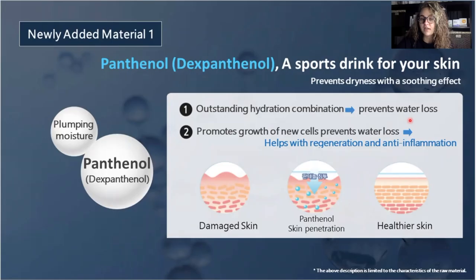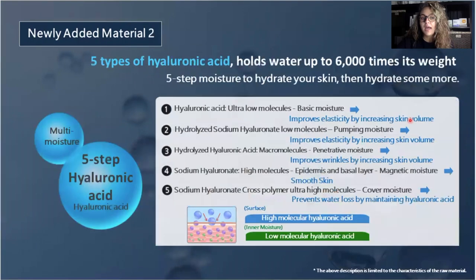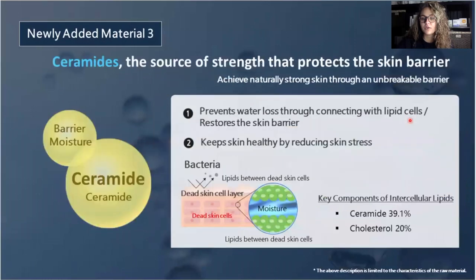The audio didn't turn out for this portion, so I'm doing a voiceover. The first added material of the three new ones is panthenol. Panthenol is essentially a sports drink for your skin — it's going to add moisture to your face. The second material is five types of hyaluronic acids, which has been upgraded. Hyaluronic acids hold up to 6,000 times their weight in moisture in this product, so this is going to keep the moisture. The third newly added material is ceramides, which will create a protective barrier for your skin and trap that moisture and lock it in.